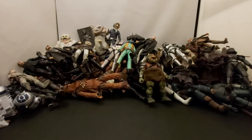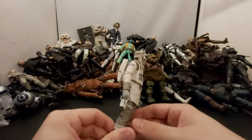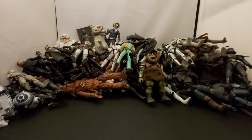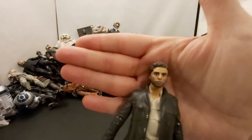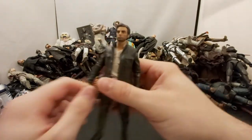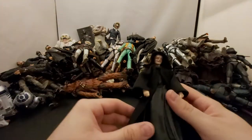Next we've got another Hoth Rebel Trooper — this one has the goggles and mask on. So many different ways to pose and display these guys, really awesome Hoth troopers. After that we've got another Poe Dameron with a way better face than the other one, though still not a hundred percent. This was right before they brought in face printing technology. I think I paid like five bucks for him. We should have gotten an updated one for Rise of Skywalker but we never got figures for that movie — really lame.